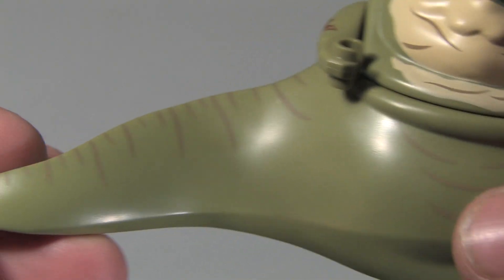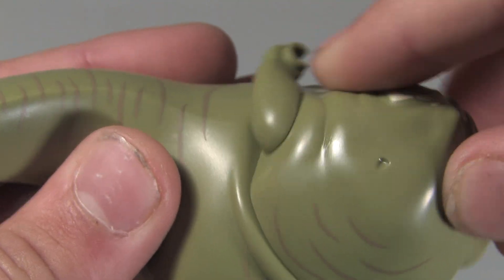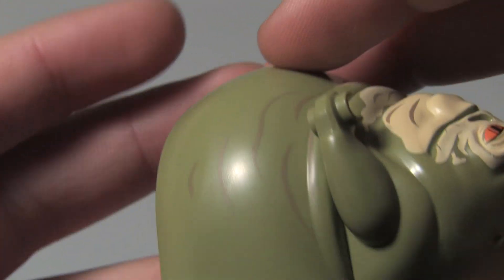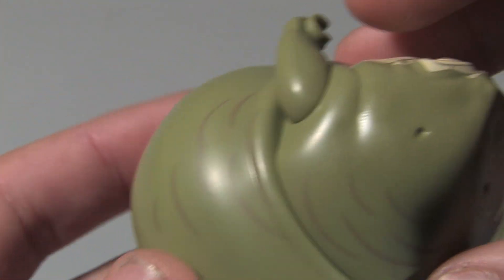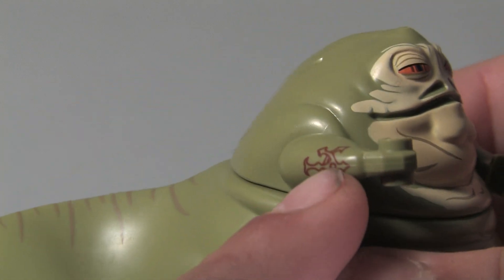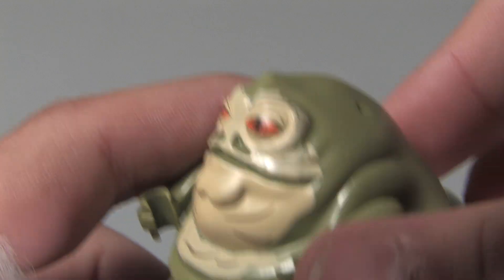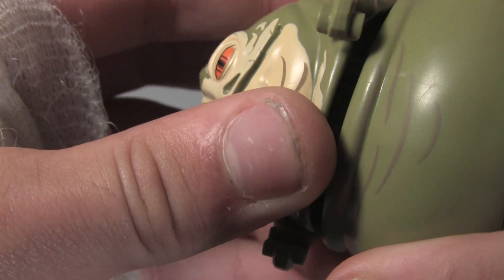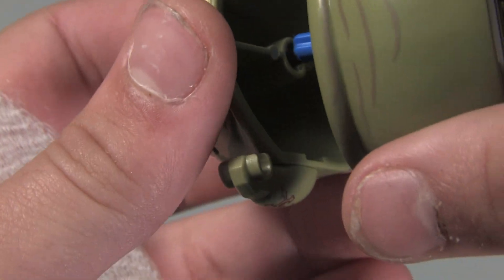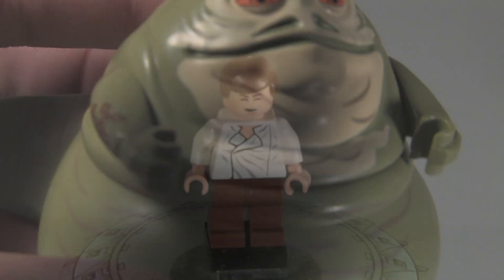Up next we have Jabba the Hutt. He's got a weird-looking tail with movable segments — the little lumps look kind of nice. He's got two holes in the back, arms that could actually fit into minifigure arms, his tattoo, his big mouth, eyes, and nose. You can detach his arm — it's held in by a blue piece. He is a very nice fat figure.